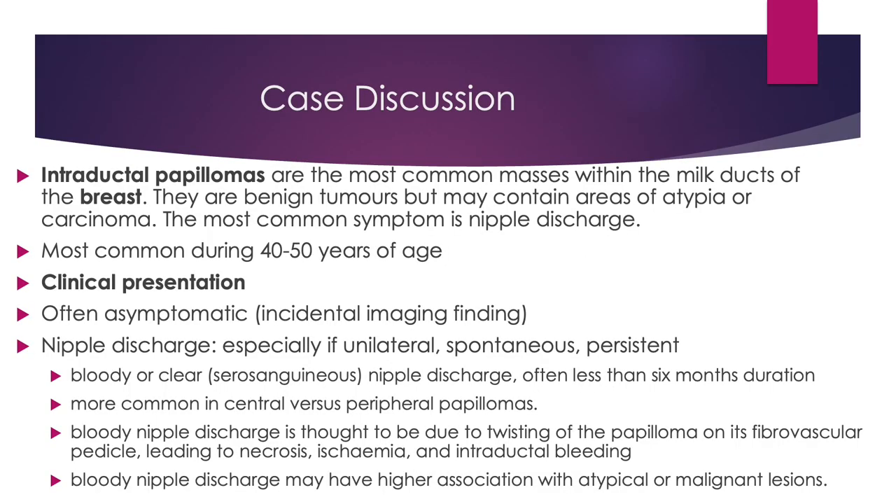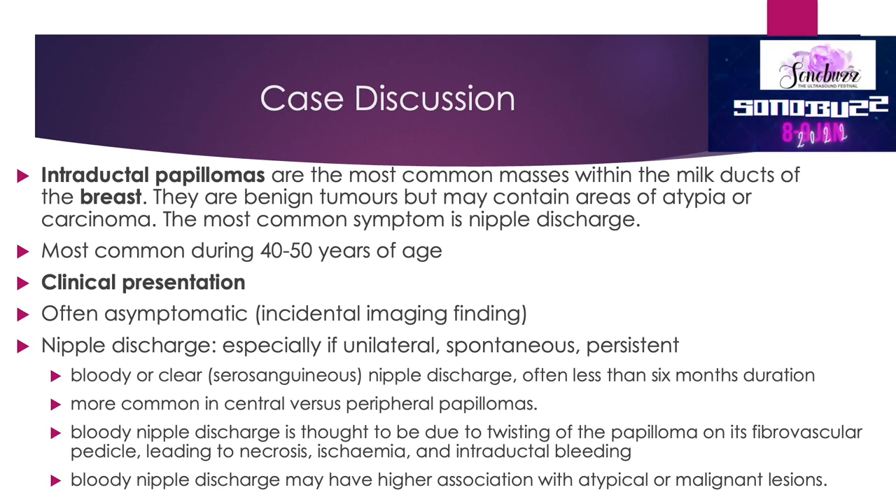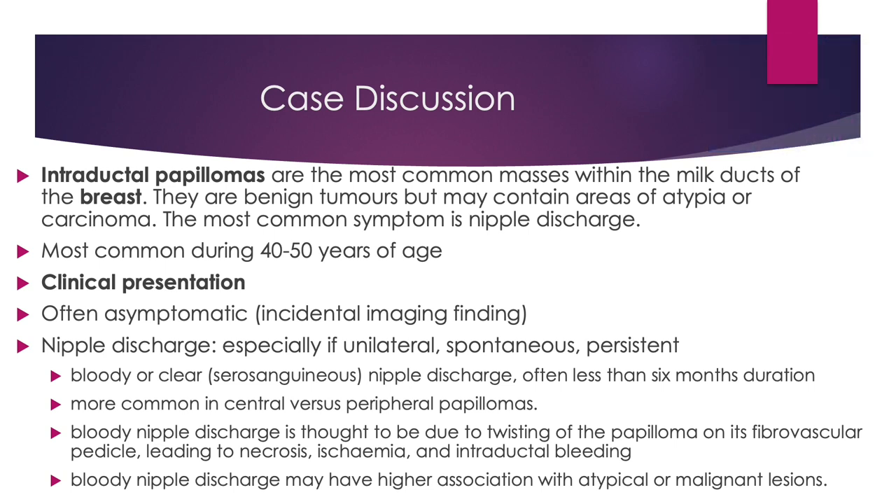Intraductal papillomas are the most common masses within the milk ducts of the breast. They are benign tumors but may contain areas of atypia or carcinoma. Most common symptom is nipple discharge. They occur commonly during 40 to 50 years of age.